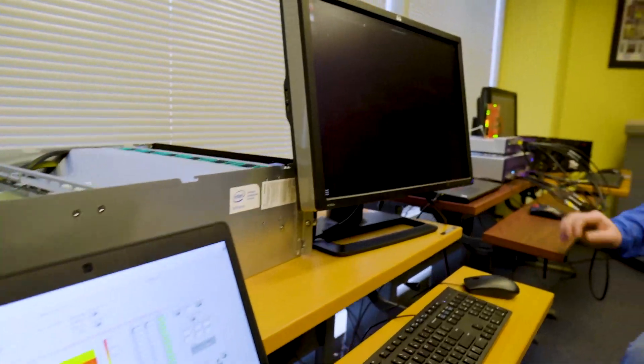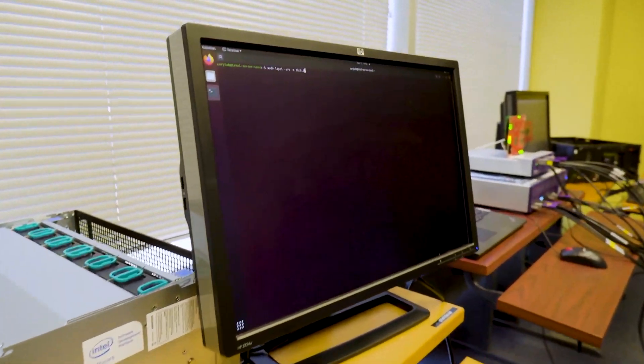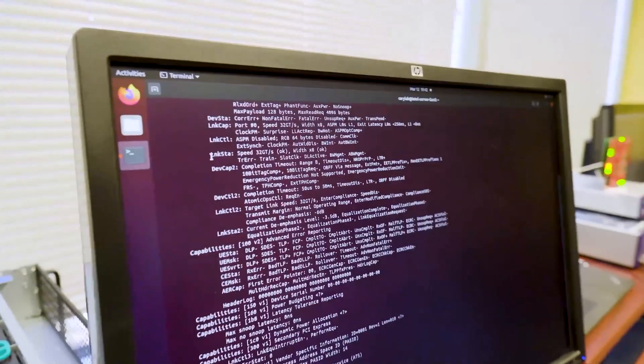Finally, it can be seen from the link status on the server that we have linked up to Gen 5 by 8.